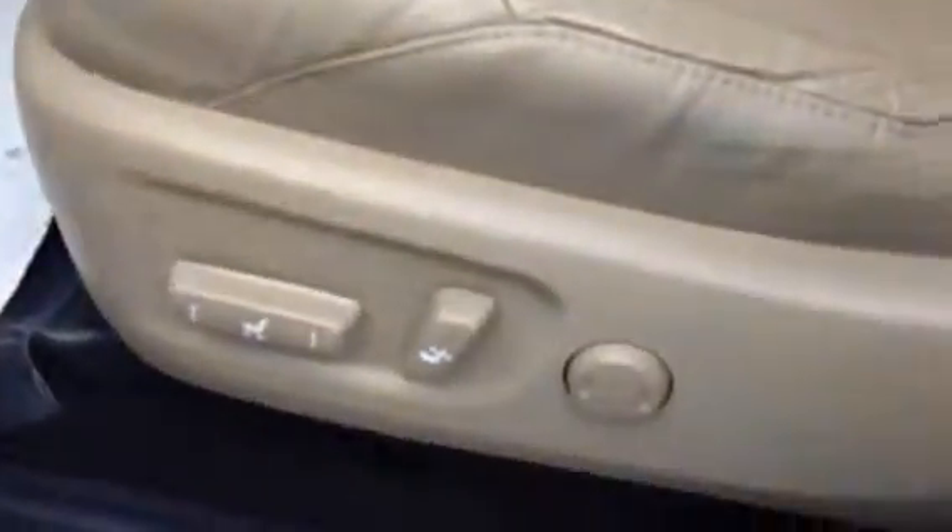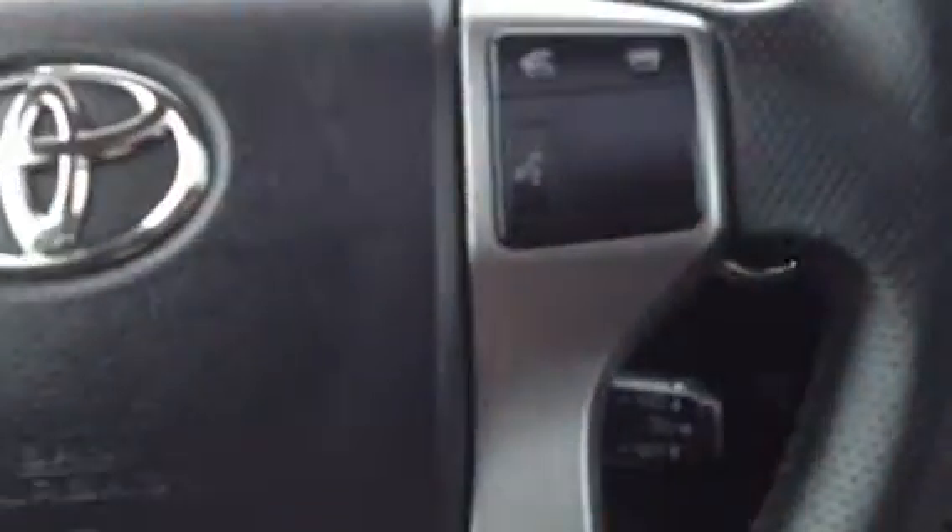You have power adjustable front seats, the driver has a lumbar. On the steering wheel you have audio controls, hands-free communication, Bluetooth, cruise control, and you have your engine start and stop button.